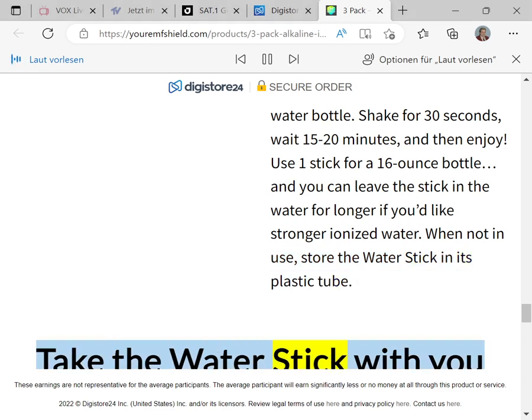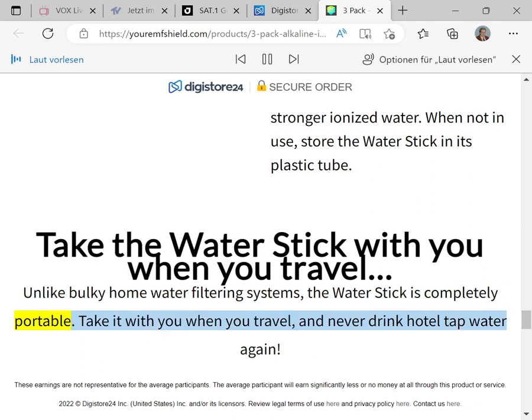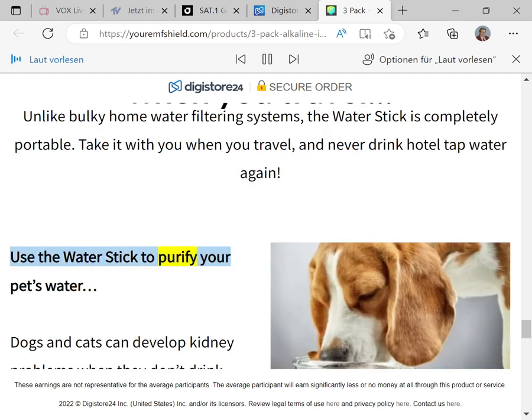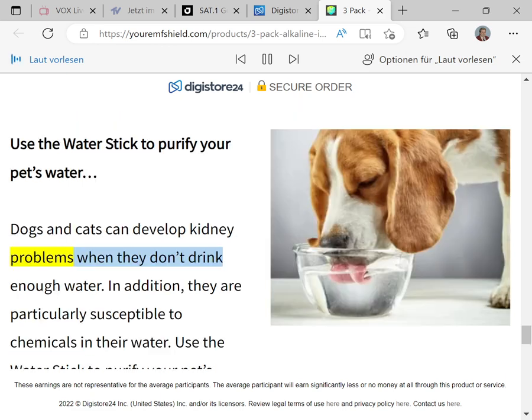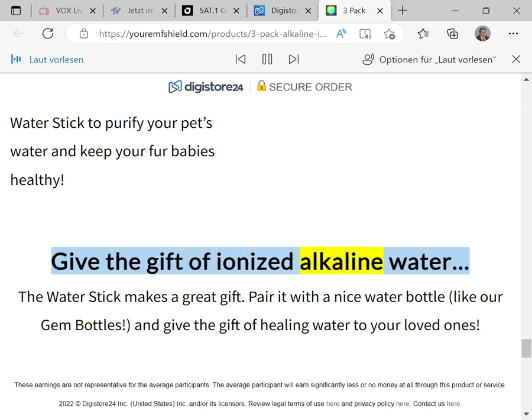Take the Water Stick with you when you travel — unlike bulky home water filtering systems, the Water Stick is completely portable. Never drink hotel tap water again. You can also use the Water Stick to purify your pet's water. Dogs and cats can develop kidney problems and are particularly susceptible to chemicals in their water — use the Water Stick to keep your fur babies healthy.